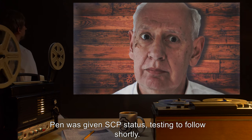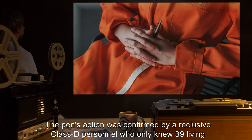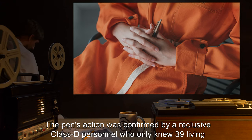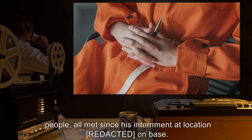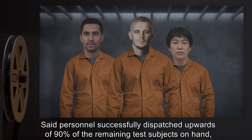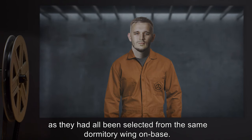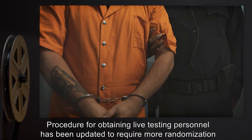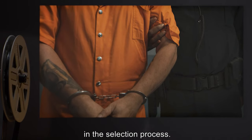The pen was given SCP status, with testing to follow shortly. The pen's action was confirmed by a reclusive Class D personnel, who only knew 39 living people, all met since his internment on base. Said personnel successfully dispatched upwards of 90% of the remaining test subjects on hand, as they had all been selected from the same dormitory wing on base. Procedure for obtaining live testing personnel has been updated to require more randomization in the selection process.